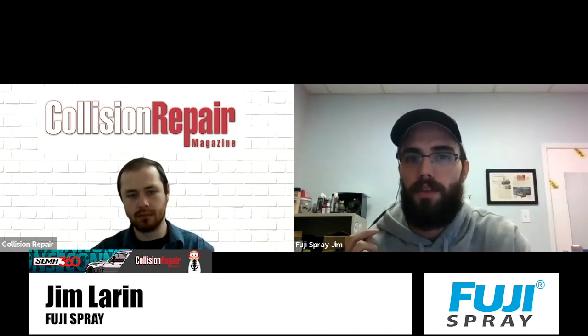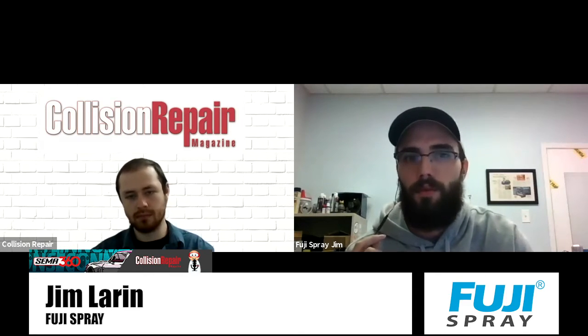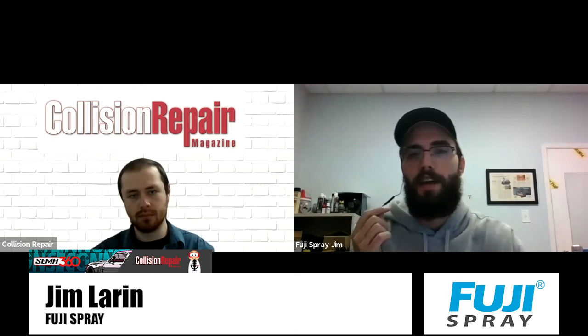What was the thought process in deciding what to take to SEMA this year, especially given that it's online as opposed to in person? The preparation for the most part was the same as previous years — we usually start anywhere between four to six months beforehand. Given that we're a Canadian manufacturer, a lot of the initial prep was just finding a fine line of investing to set up without over-investing, given the possibility that the border closes and we can't physically attend.